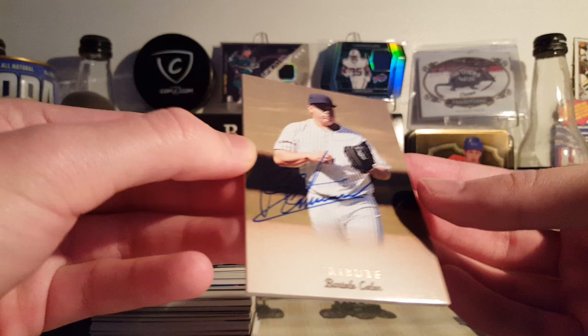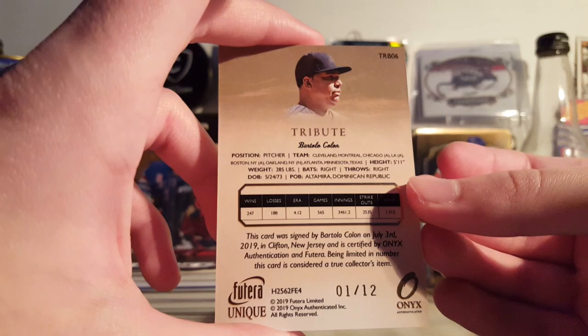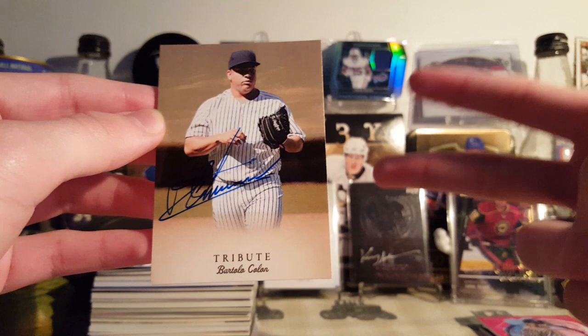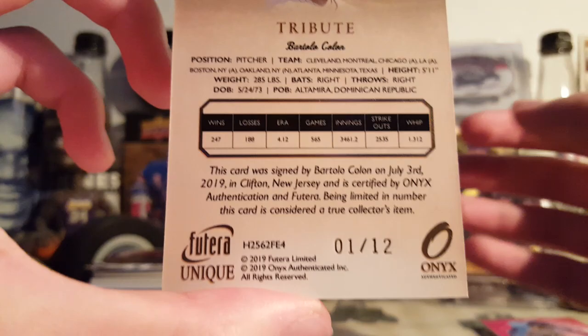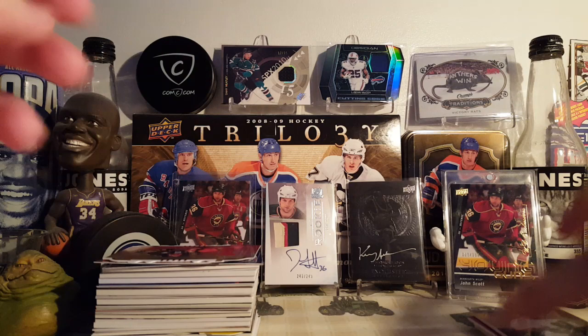Next, we have a Bartolo Colon. This is from 2019 Futera Unique Baseball — or Futera Onyx Unique, something with a strange name like that. This is the Tribute Autograph on-card. Bartolo Colon, 1 of 12. Pretty cool card — it's a very interesting product if you've never heard of it. It's two brands, Futera and Onyx, teaming up together. Super high quality cards — even the back's got foil. It says on the card when and where the card was signed. These Futera cards are nice — this was their first baseball product, they've only done this one baseball product and a bunch of soccer products.